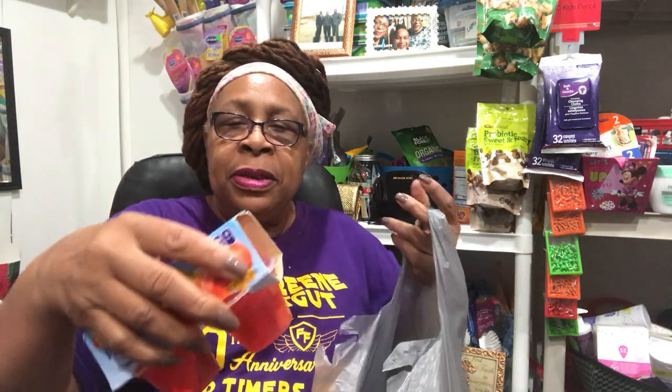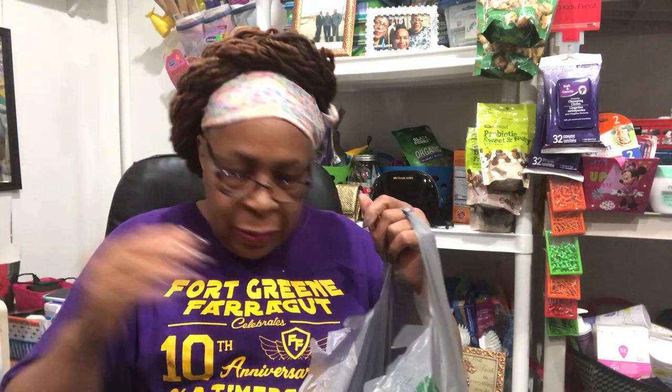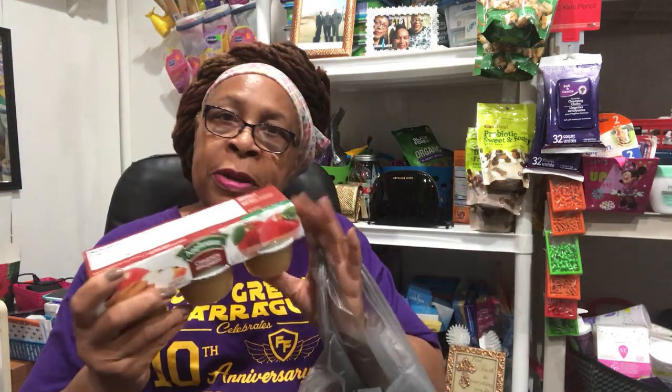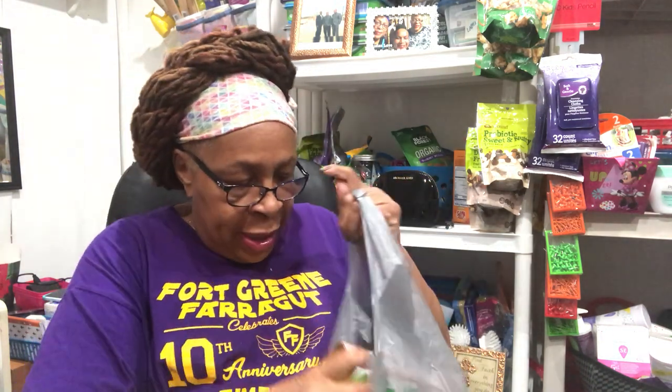I bought them some fruit: this is peaches in strawberry gel. I don't know if I like the gel myself, but kids probably do. This has four in a pack, so I bought two packages. I also bought this applesauce — it has six little cups inside. It doesn't expire until March 11, 2026, so this is a great deal. I bought two packs of the applesauce.